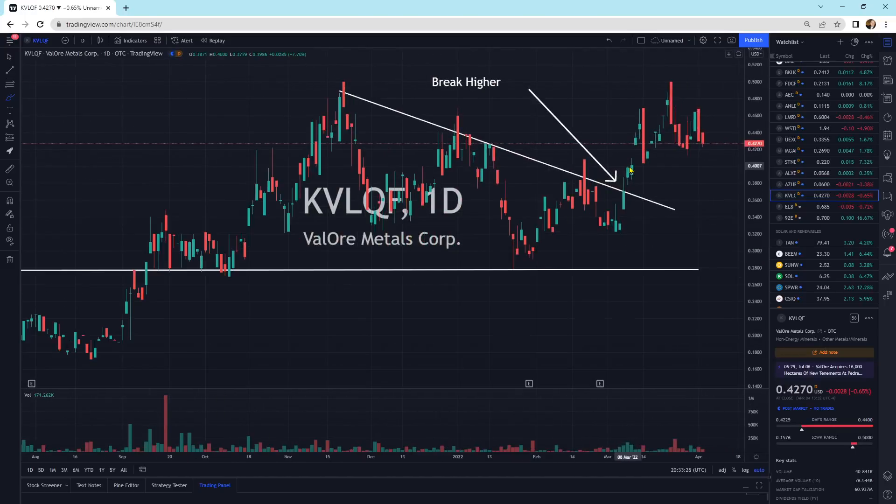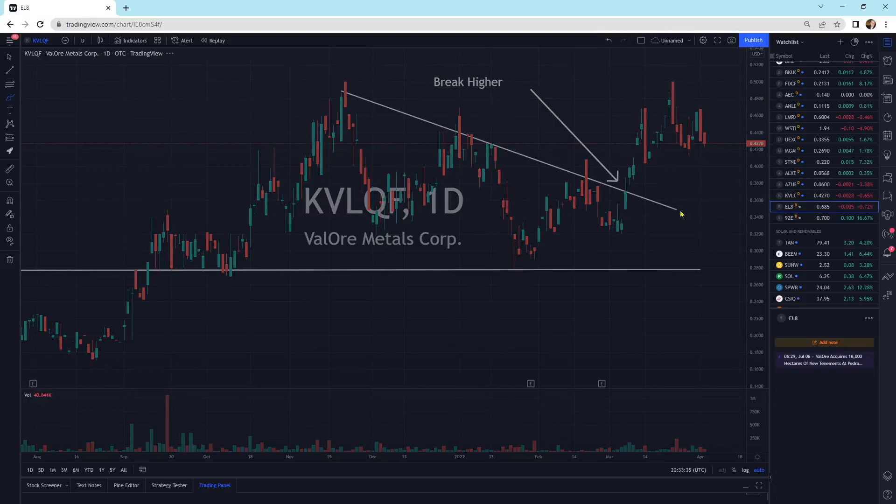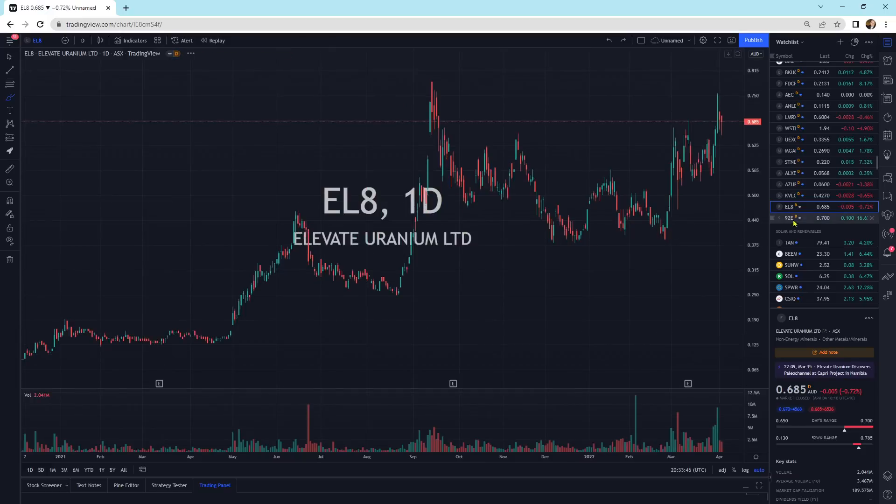Valor Metals has broken to the upside, but we've got these large down candlesticks — we may come back a little bit, maybe to that area down there, before a move higher. Elevate has been moving sideways, down 0.72%. Still looks good from a candlestick perspective — large up days, small down days means the buyers are in control and trying to move higher.